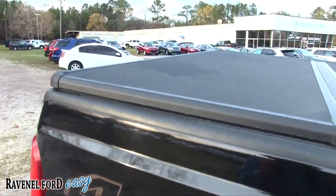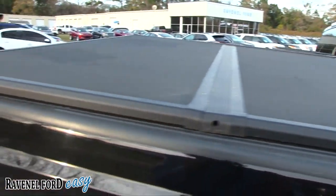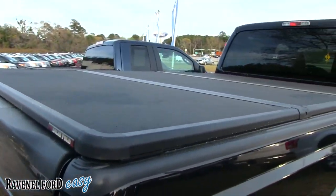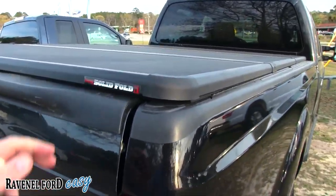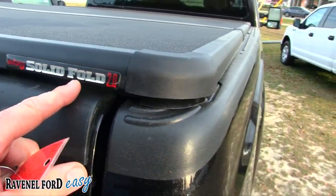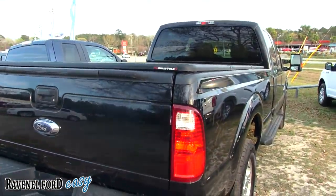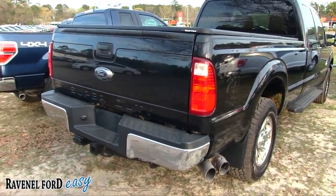It's a four-door as you can see, and there is definitely an eight-foot bed in the back, so you've got tons of room back there. Back tires look good. There are those massive exhaust pipes for the diesel, and it's got a tonneau cover right here on the rear, which is kind of neat.